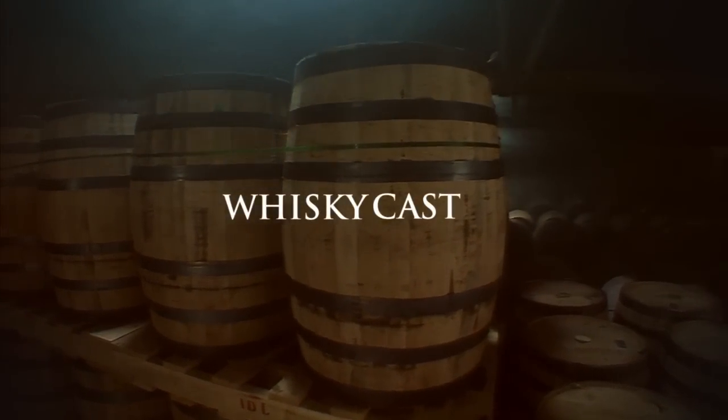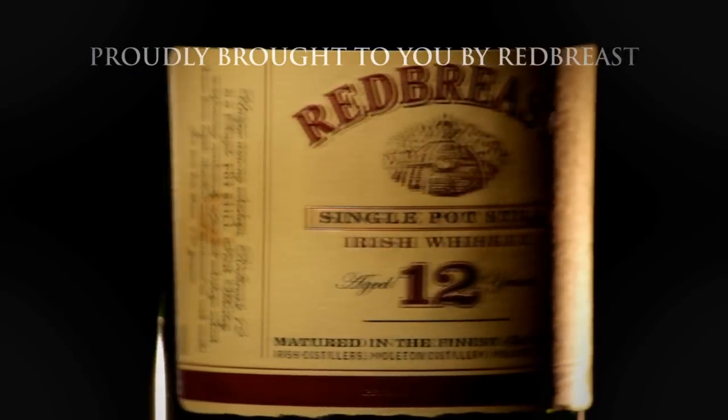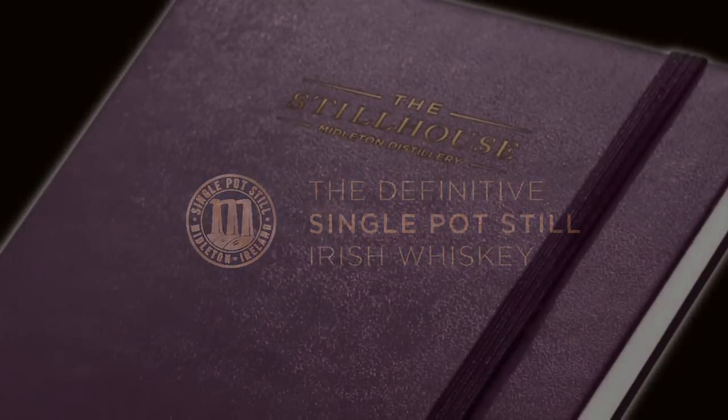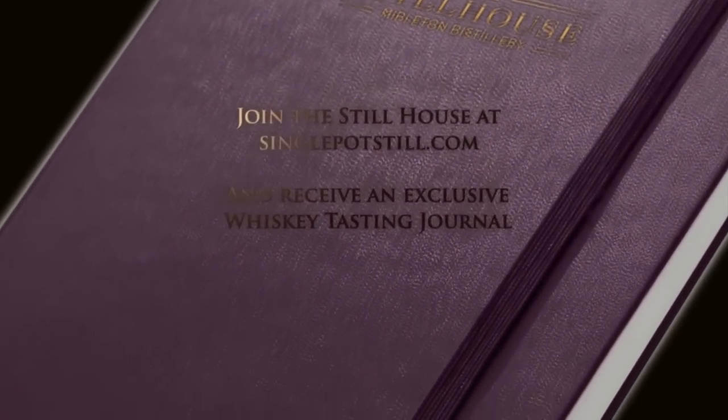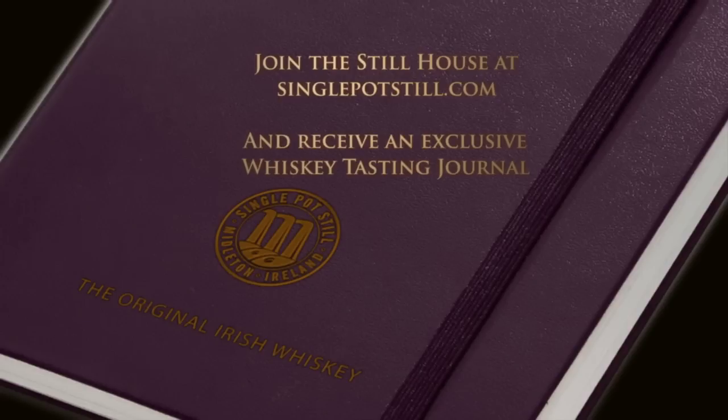WhiskeyCast is proudly brought to you by Redbreast, the definitive single pot still Irish whiskey. Join the still house at singlepotsstill.com and receive an exclusive whiskey tasting journal.